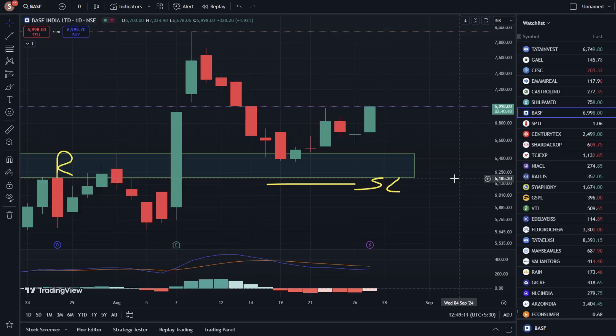Hello everyone. In this video we are going to talk about BASF India stock. In the last year, we have seen a gain of 164% in the stock. We have seen a lot of results in the stock.